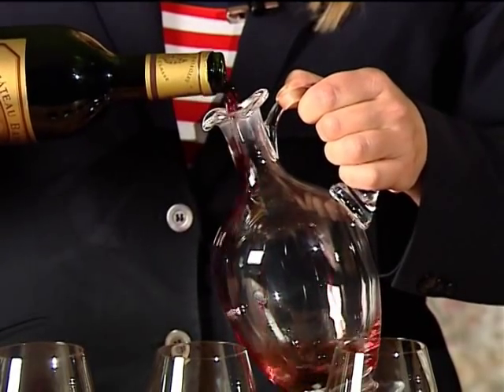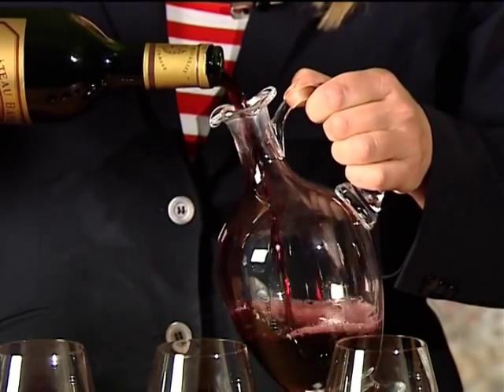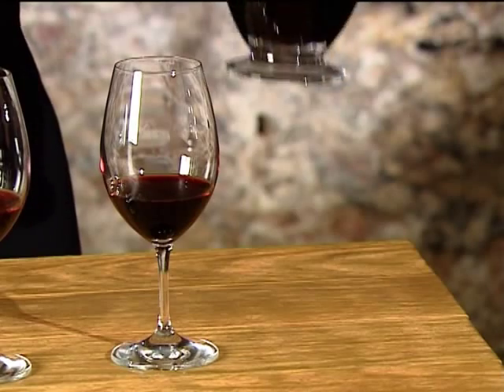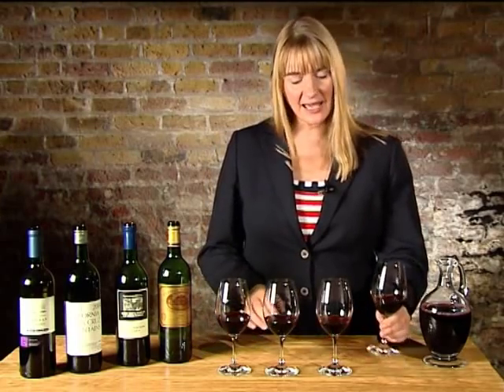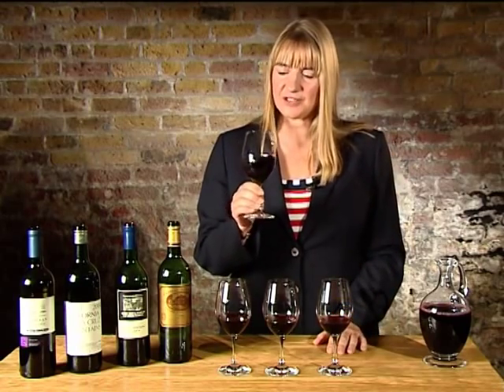You can have lots of fun with decanting. Why not get the same wine and two bottles — decant one of them and then enjoy the other straight from the bottle. Compare and contrast and decide which you prefer. Some people prefer straight from the bottle, others enjoy decanted wine. Another reason to decant wine is to get it off its sediment — those tannins that have fallen over time.